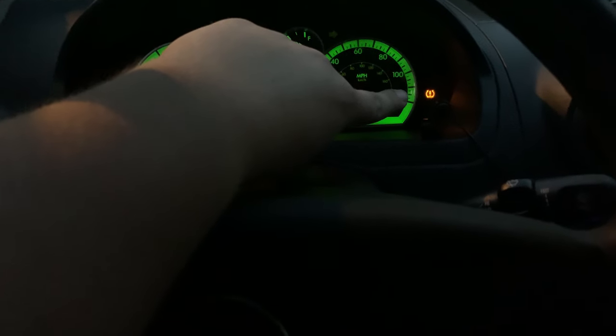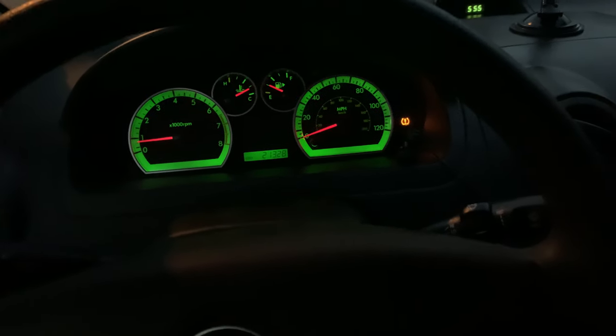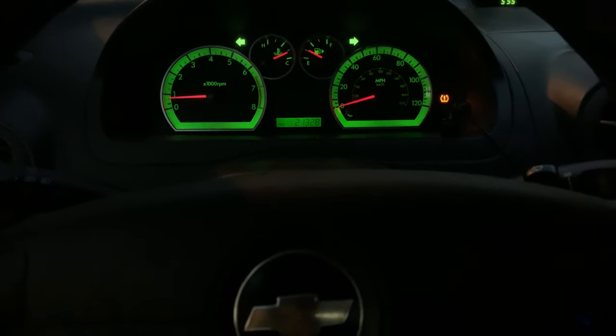The car hasn't been driven in a while, so the tire pressure light's on. That happens all the time with this car, seeing as it sits in the grass.